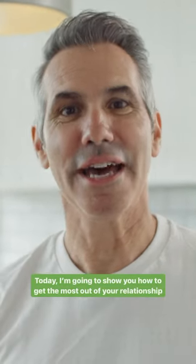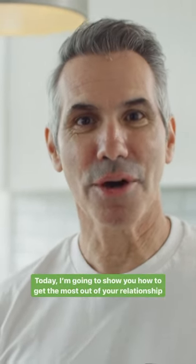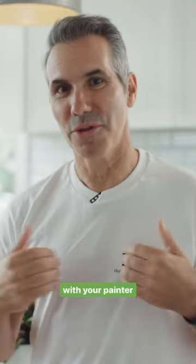Hi, I'm Johnny from Profile Painters. Today I'm going to show you how to get the most out of your relationship with your painter.